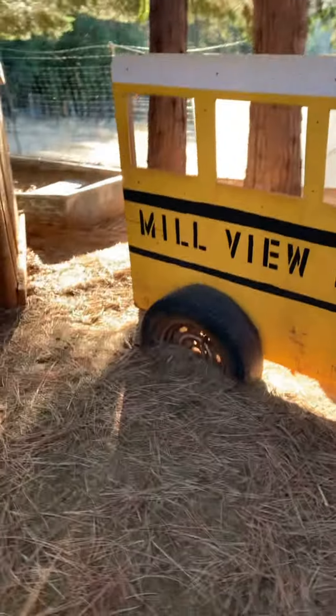Here's like a little maze. This is pretty cool — it's real tires.